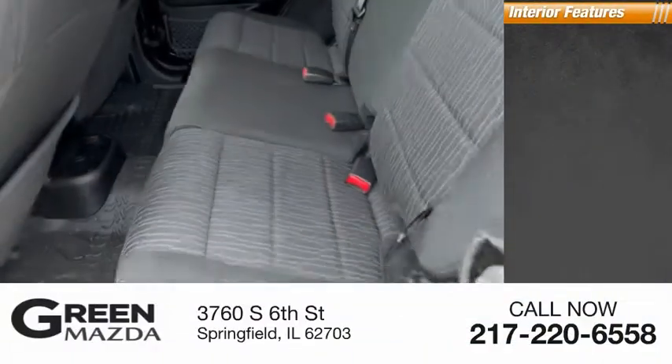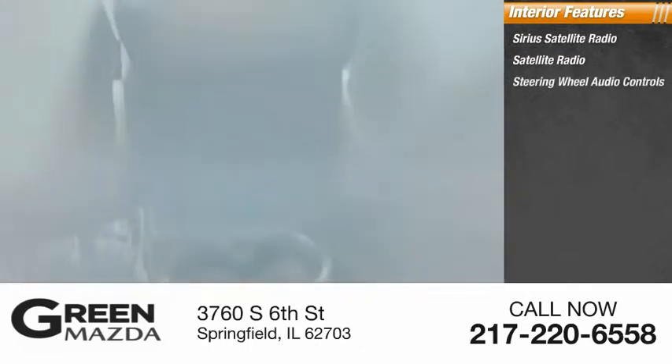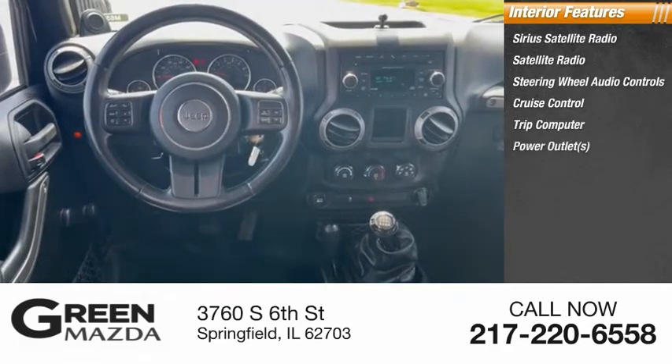Inside you'll find Sirius Satellite Radio, steering wheel audio controls, cruise control, trip computer, and power outlets.